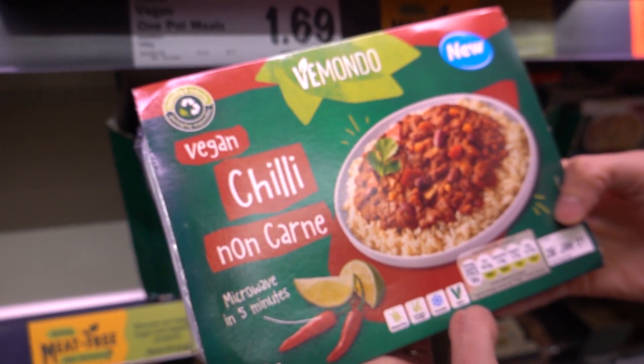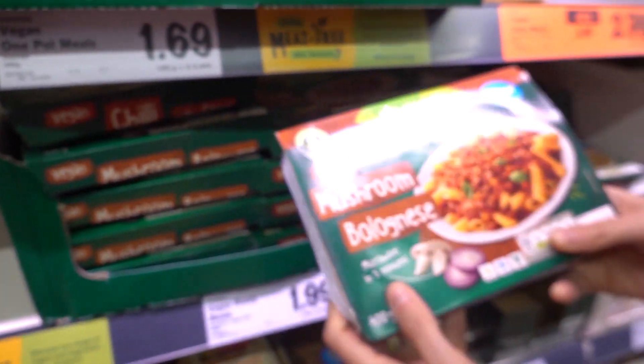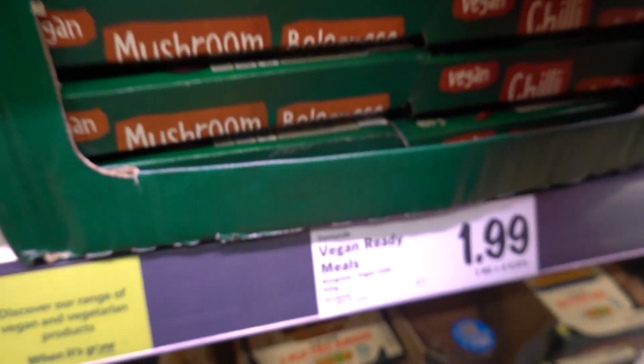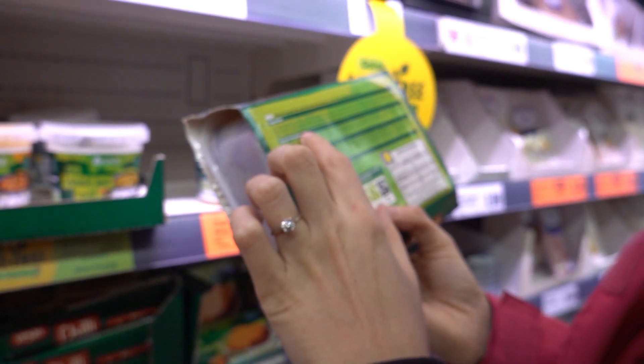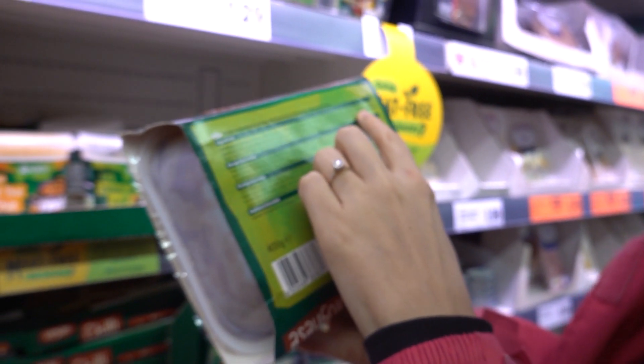Chili con carne - non carne! And mushroom bolognese - I do love a mushroom bolognese. It's £1.99, 400 grams. Good price. It says vegan on there, but we're just making double sure - checking how low in oil some of these things are.